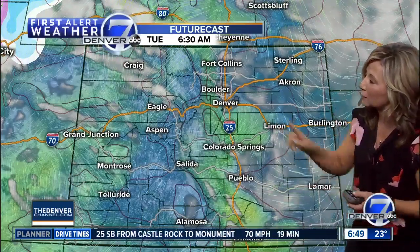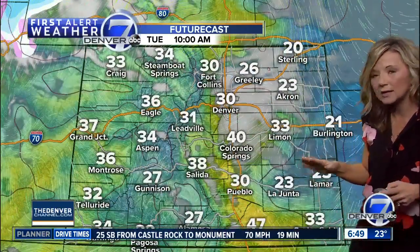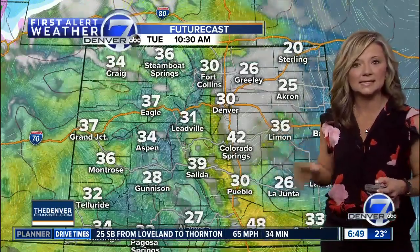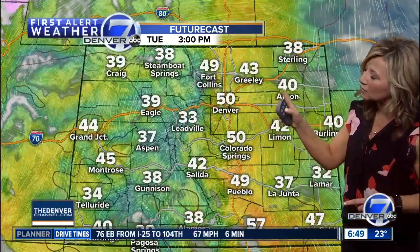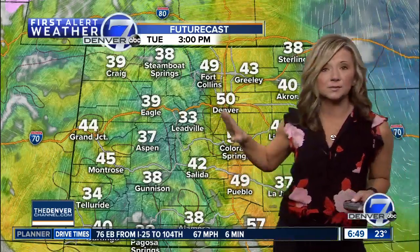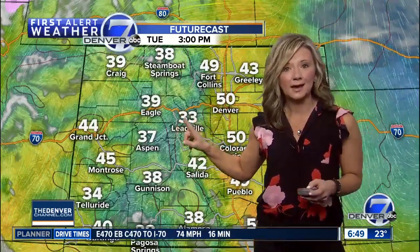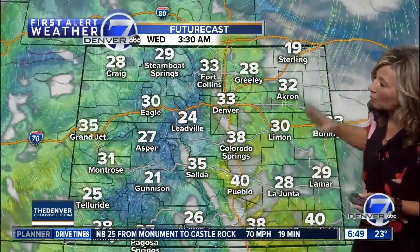Here's what that looks like on future cast. Under some of that patchy fog this morning, we'll gradually get some clearing, and by midday today things will warm up nicely — looks like low to mid 50s between about three and four o'clock. In the mountains, some sunshine today with thirties and forties, so a little warmer out west overnight into tomorrow morning.